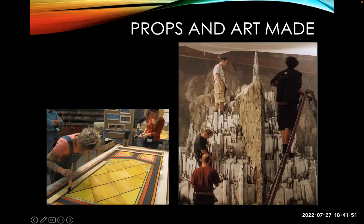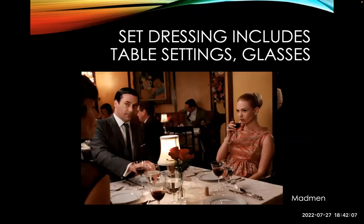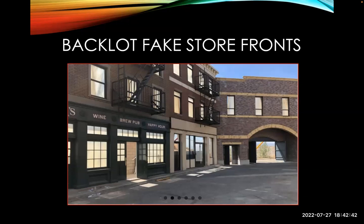Props and art are made — here's an elaborate miniature from Lord of the Rings, specifically Gondor. Someone had to build it. Set dressing covers everything you see: pictures hanging on walls, silverware, light fixtures, wine, glasses, roses, lamps — everything had to be found, selected, and placed. The advantage of shooting on a soundstage is a quiet soundproof environment with access to power and equipment — it's controlled, dark 24/7, with a large workspace with bathrooms and a cafeteria, and you can remove walls and put the camera anywhere. The disadvantage: it's fake and has to be built and dressed to look real.